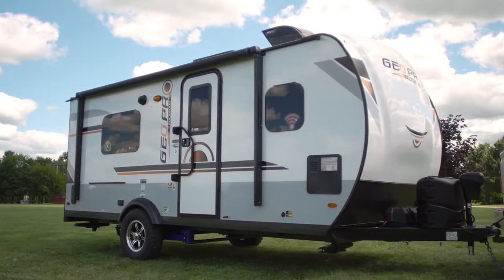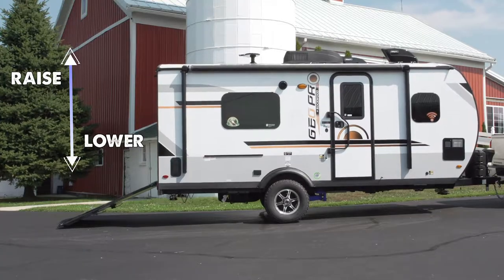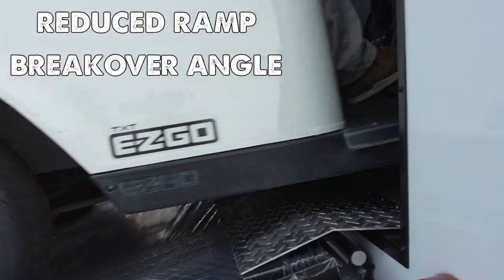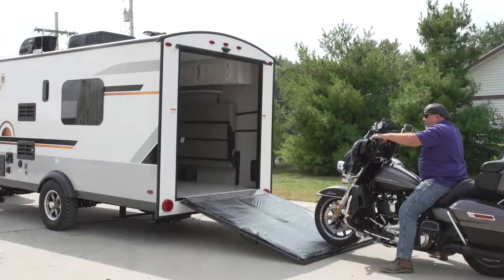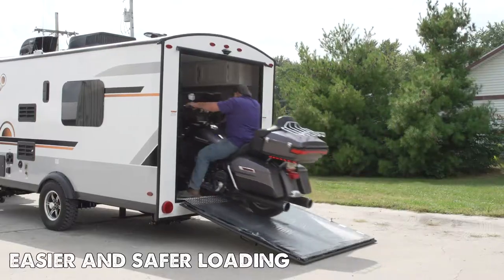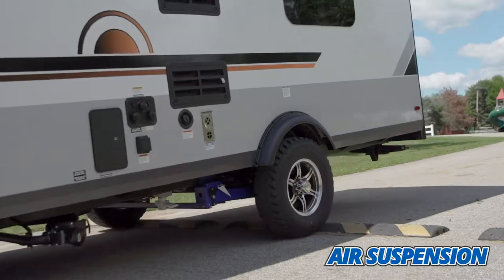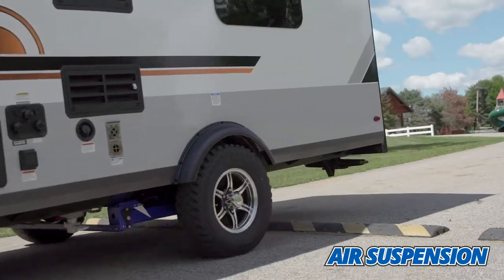An added benefit for toy haulers like the Rockwood GeoPro is the ability to raise and lower the height of the trailer. This feature allows the ramp breakover angle to be greatly reduced for an easier and safer way to load your motorcycle, golf cart, or ATV. The Morad adjustable air suspension gives you the confidence and flexibility to take your toys anywhere.